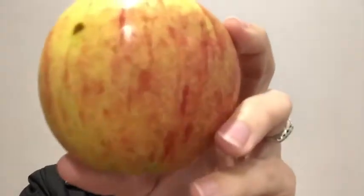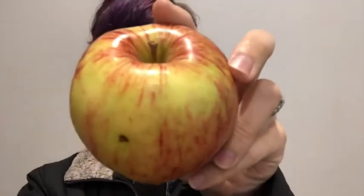Pretend that this apple was planet Earth — round, beautiful, full of good things. Notice its skin hugging and protecting the surface.